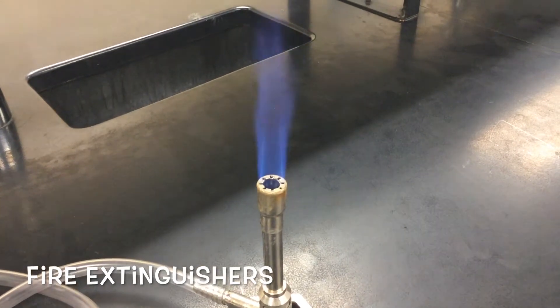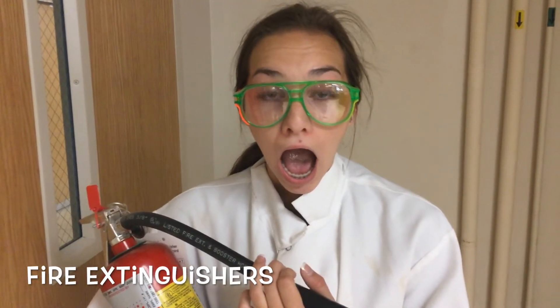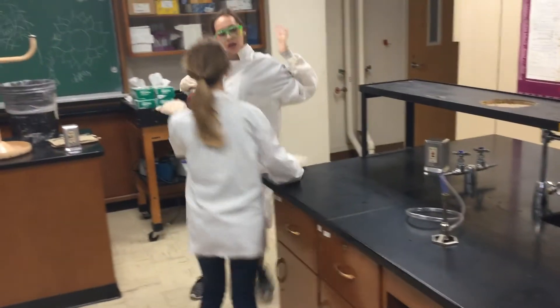One to two general purpose fire extinguishers are located in each lab. Check the fire rating symbols on the outside of each unit to ensure it is made for the type of fire present.